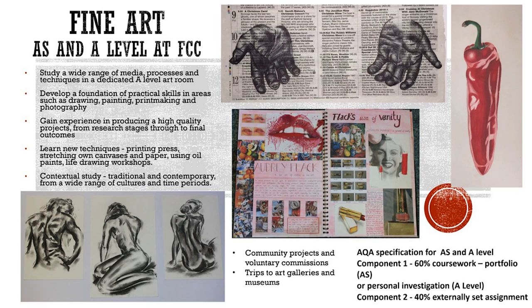Both AS and A level students develop a foundation of practical skills in areas such as drawing, painting, printmaking and photography within their own dedicated A level art room. They'll be introduced to a range of new techniques such as using the printing press, stretching their own canvases and paper, using oil paints and life drawing workshops.